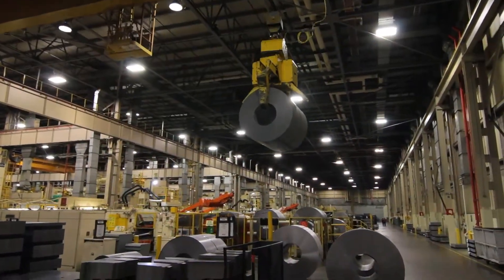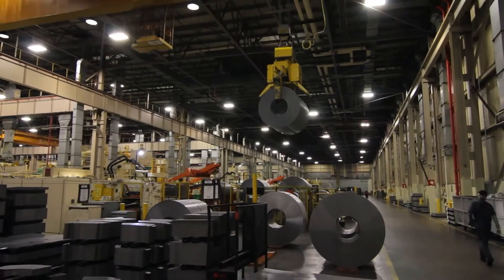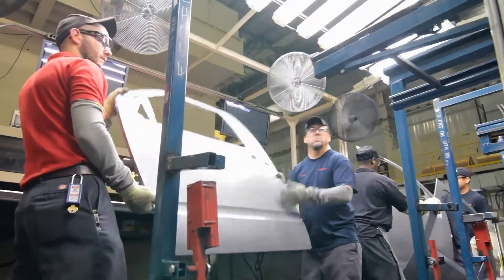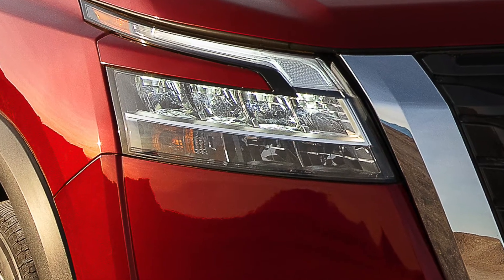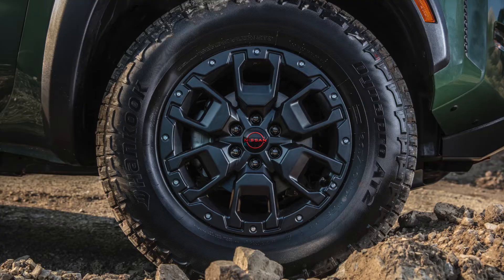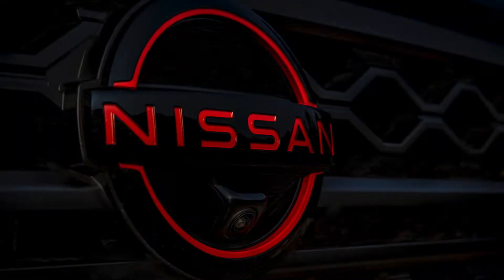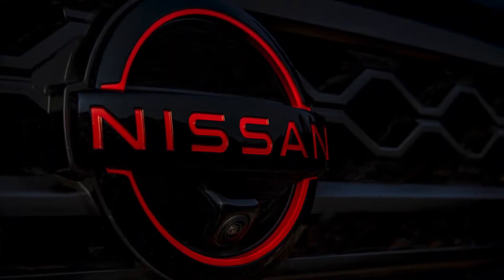Later in the production process, the digital data is used to create the actual molds or stamping dies that are used in the manufacturing of the final product. Almost every part that you see on a modern car has been built, reviewed and iterated over numerous times digitally in the computer before an actual part is ever produced.